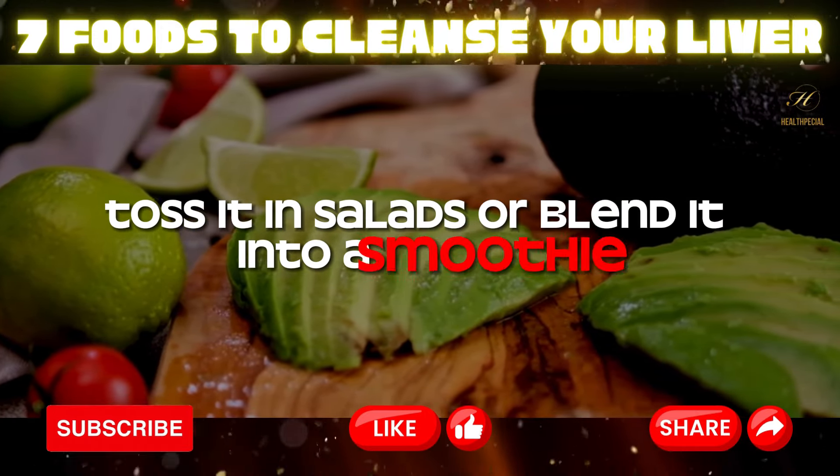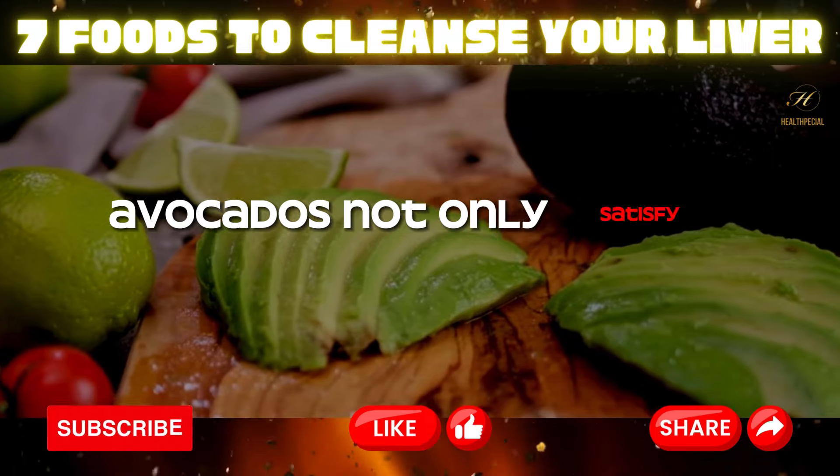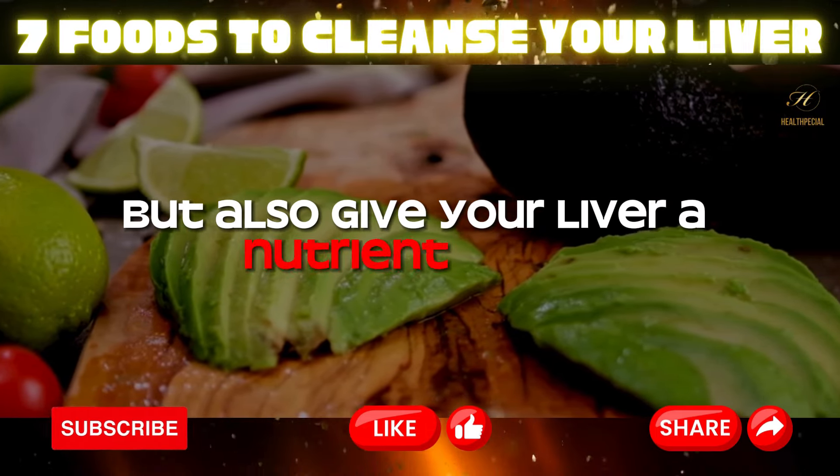Or blend it into a smoothie. Avocados not only satisfy your taste buds, but also give your liver a nutrient boost.